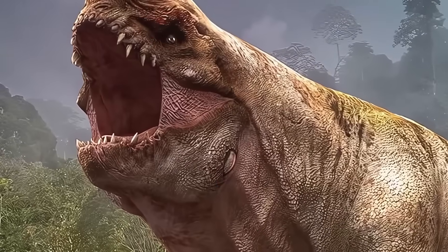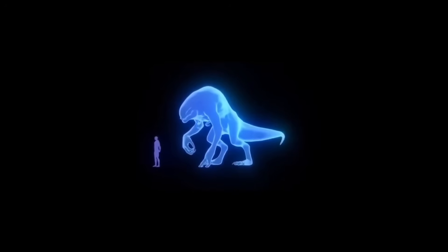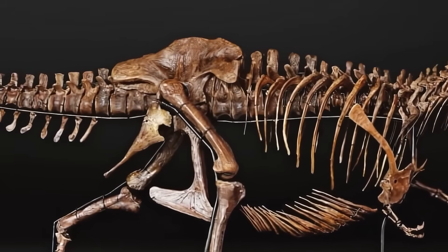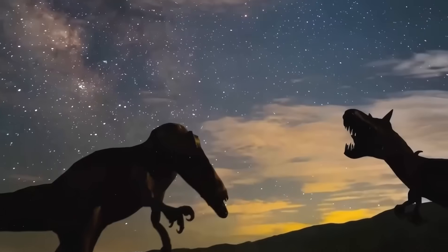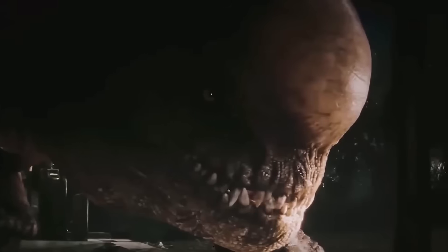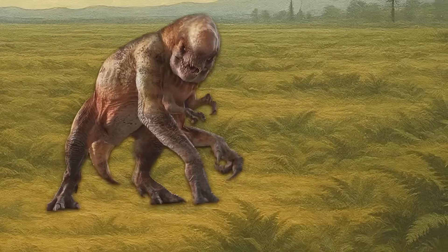Six limbs sounds powerful until you watch this thing try to move. Picture this: you're a T-Rex trying to take your first few steps. You've got four massive limbs and two tiny leftover T-Rex arms. Your body weighs twice as much as a regular T-Rex, and your spine is bent into this weird hunch that makes you look like you're permanently looking for loose change. Each step requires you to figure out which of your six limbs goes where. Your brain is working overtime just to not fall over. Every other dinosaur in Hell Creek is running around on two legs or four legs — setups that actually work. You're stuck trying to coordinate six limbs while your massive head wobbles around on a neck that was never meant to support it.